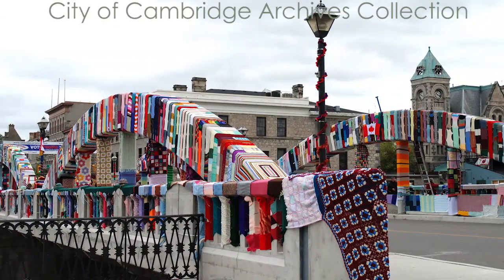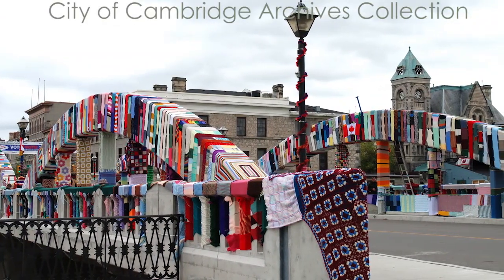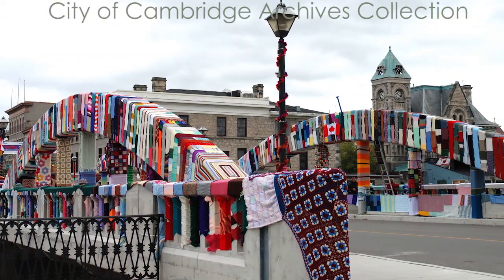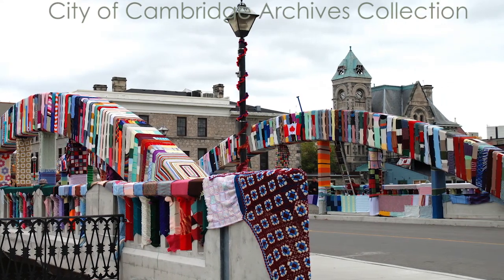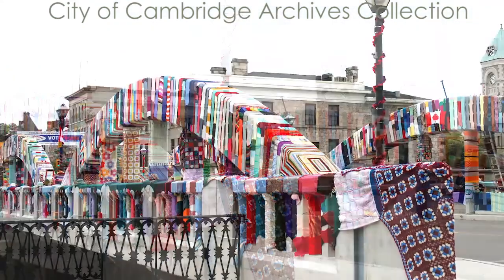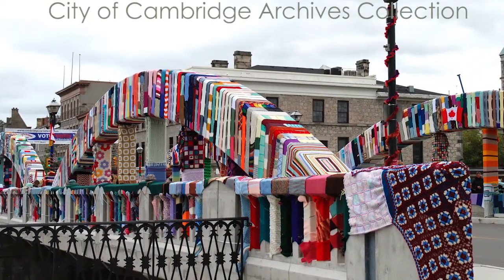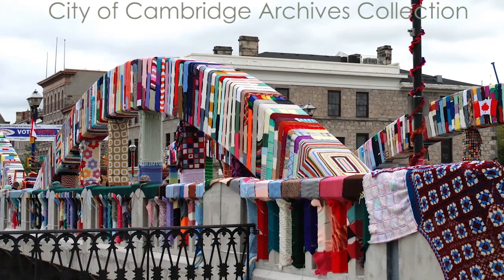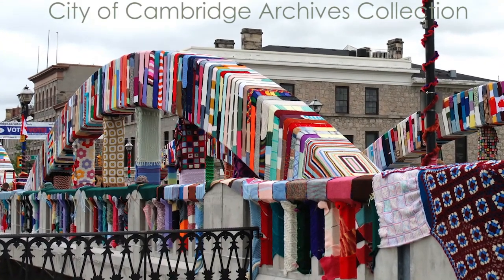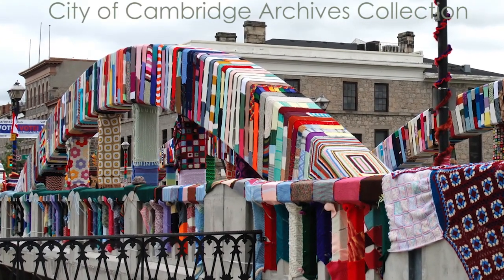In 2010, fiber artist Sue Sturdy did an art installation covering the bridge with knitted textiles as a homage to Cambridge's past as a major textile producer. Over 1,000 knitters and a few crocheters contributed knitting projects that were zip-tied to the bridge. After the installation, the knitting was cleaned and repurposed into scarves and blankets for those in need.